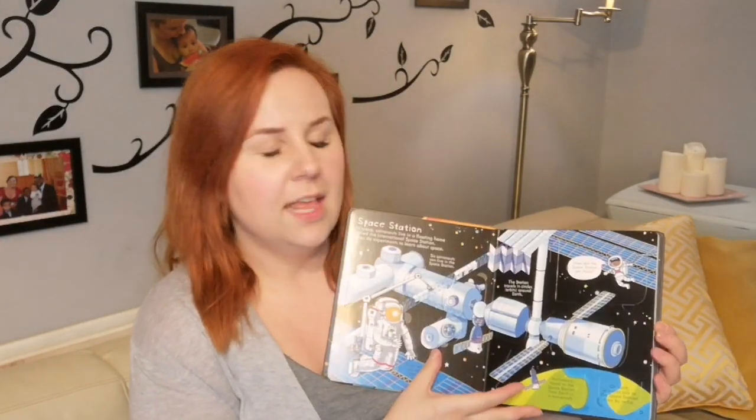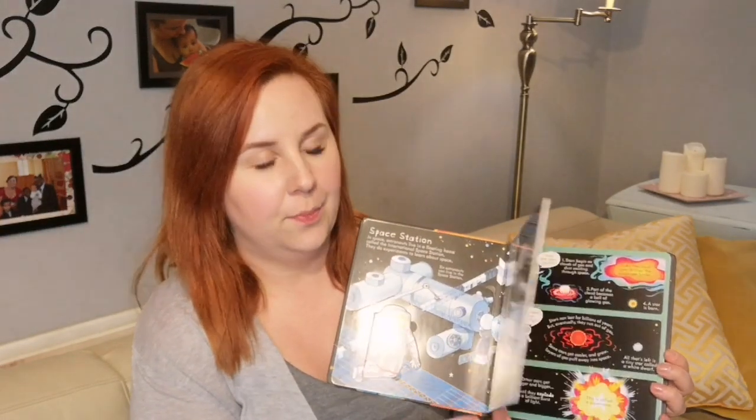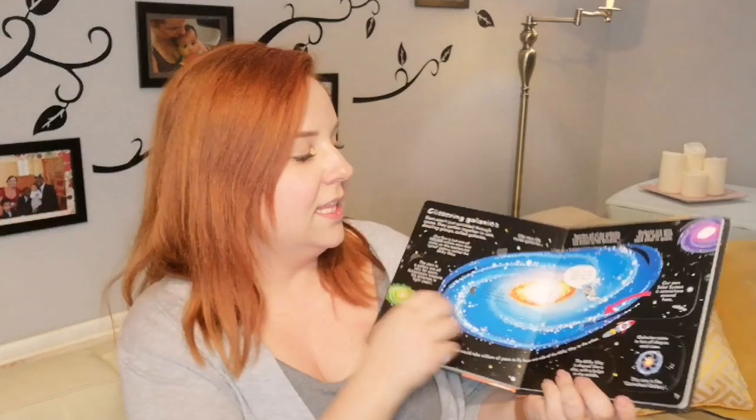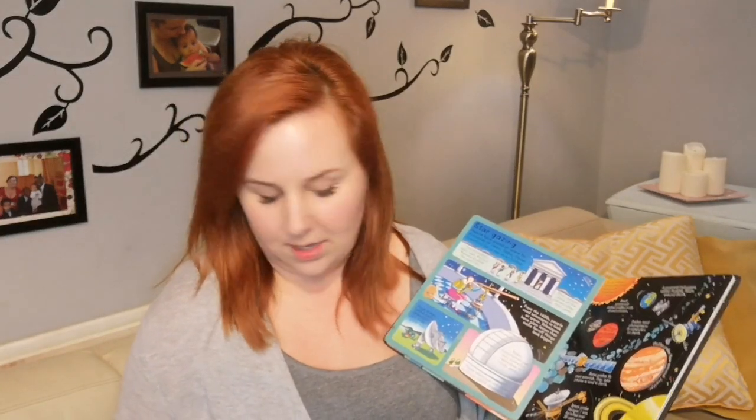This is the Lift the Flap book. With these Lift the Flap books you can get confused — you might think, 'Oh, it's only for little babies.' But as you can see it does have a lot of information. There's a lot of reading in it, and we're not going to go through a whole book in one go. We'll probably do a page at a time. Look, this is talking about Galileo, which ties into the other Galileo book that goes along with the curriculum.